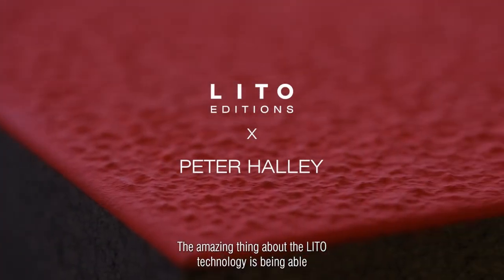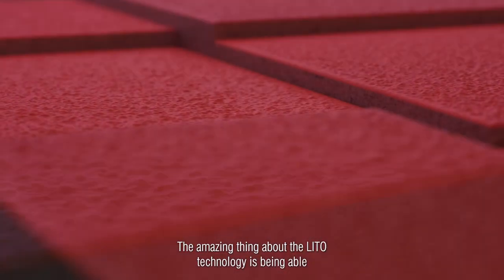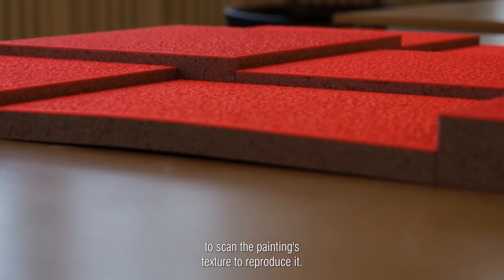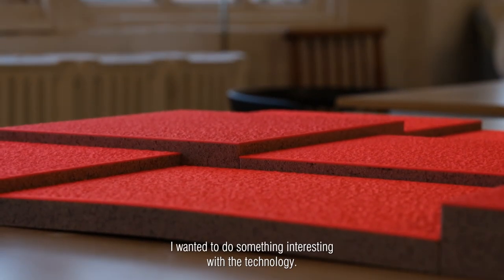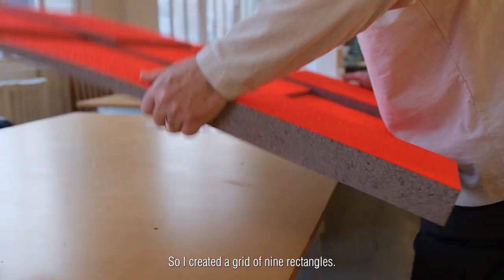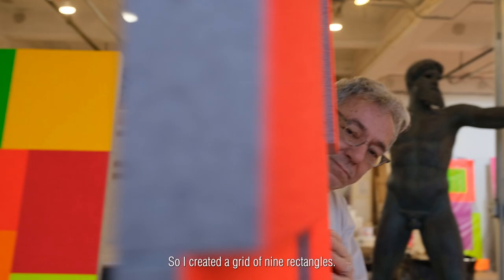The amazing thing about the Lido technology is being able to scan the painting's texture to reproduce it. I wanted to do something interesting with the technology, so I created a grid of nine rectangles.